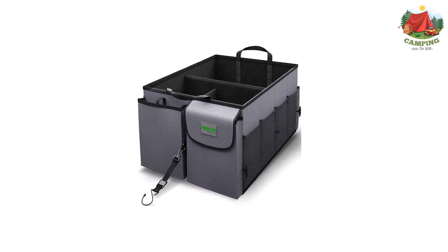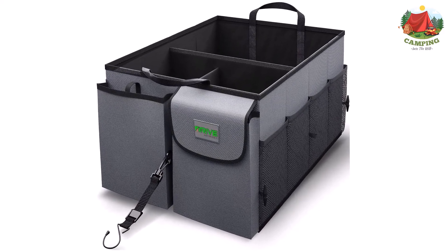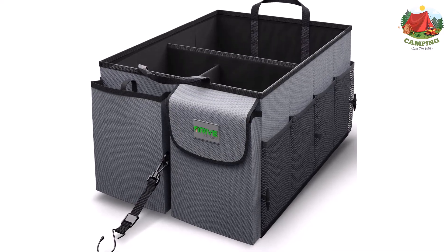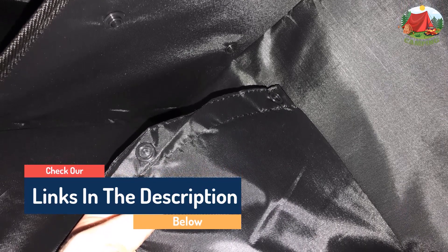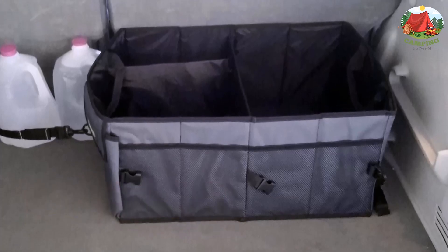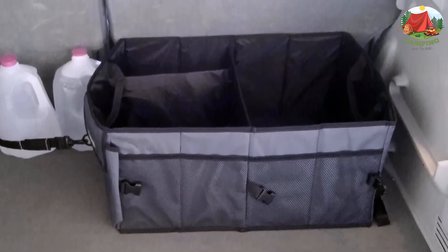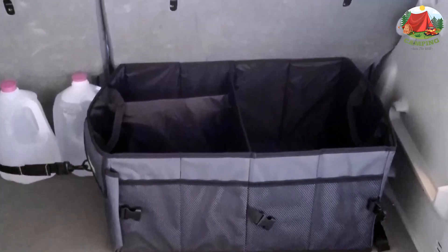This organizer also has a waterproof lining and stiff plates in each panel so your things stay dry and properly separated. Four mesh pockets on the side hold smaller items, and anchors on the sides allow you to connect this organizer to a second one for even more space. It can be resized to fit large or small vehicle spaces and conveniently folds away when not in use. Its tie-down strap system keeps belongings in place while on the road — just fasten to the back seat or anchor points in the trunk.